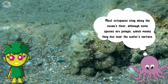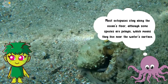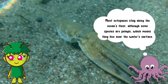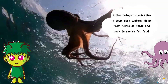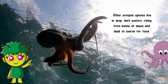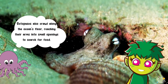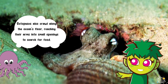Most octopuses stay along the ocean's floor, although some species are pelagic, which means they live near the water's surface. Other octopus species live in deep dark waters, rising from below at dawn and dusk to search for food. Octopuses also crawl along the ocean's floor, reaching their arms into small openings to search for food.